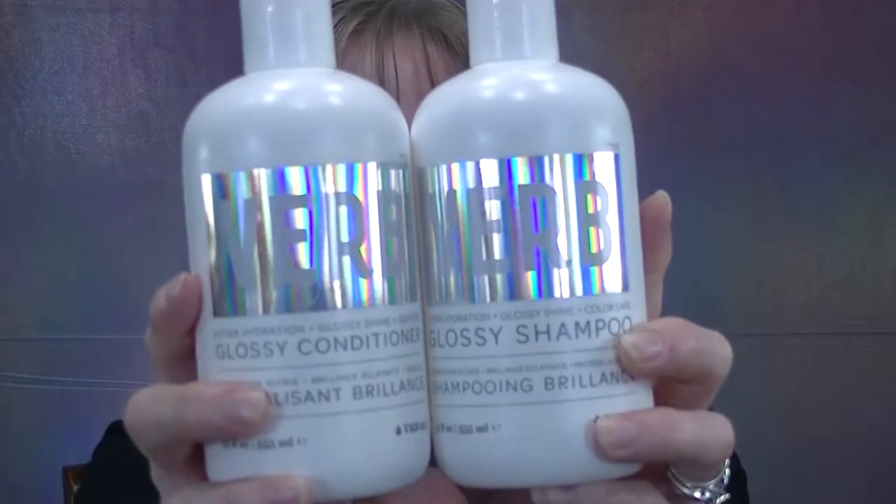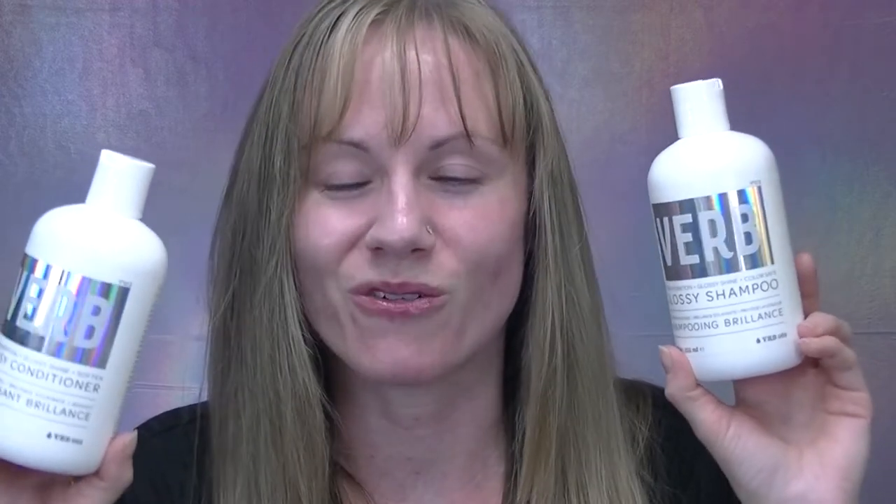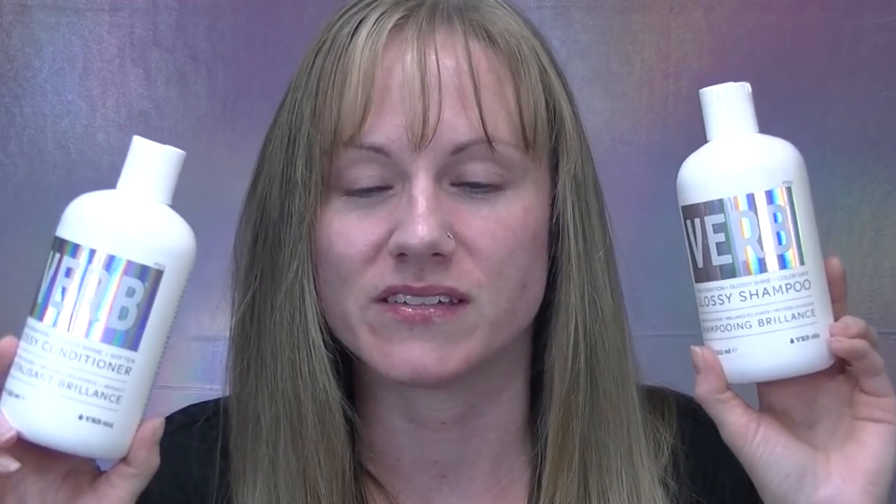I can't take you guys in the shower with me, but I've been using the new Glossy shampoo and conditioner for about two weeks — it's my favorite shampoo and conditioner I've ever used. I typically use Olaplex number eight for conditioner, which I love for repairing hair. But Olaplex number eight doesn't feel like a super intense moisturizing or hydrating conditioner in the moment, whereas the Verb Glossy line gives me immediate results. Let's start with the Glossy shampoo.